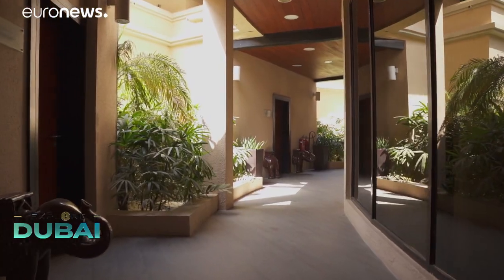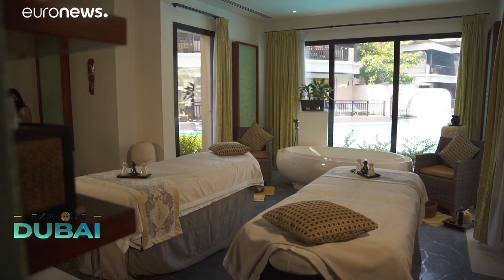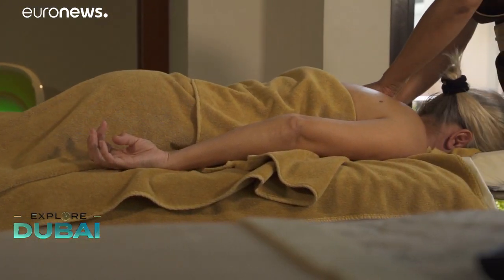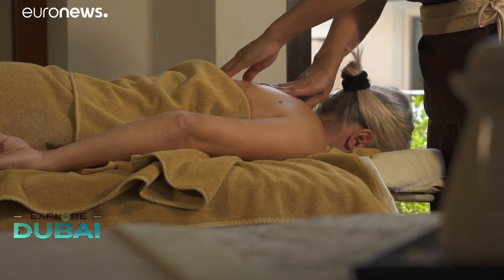With its 24 treatment rooms, this Asian-inspired sanctuary offers luxurious pampering to rejuvenate the body. Therapies include their signature Magnesium Immune Boosting Massage.